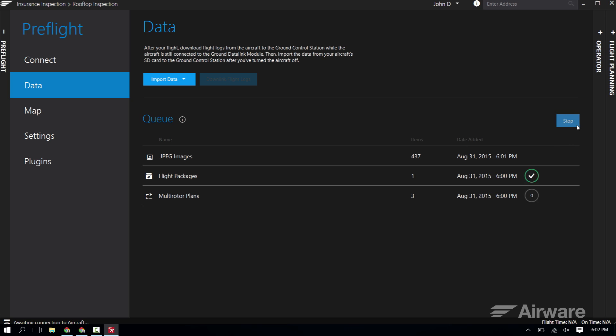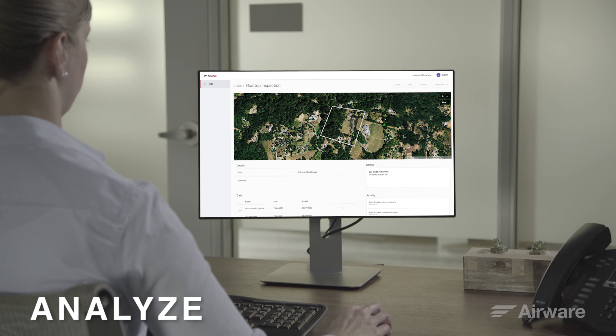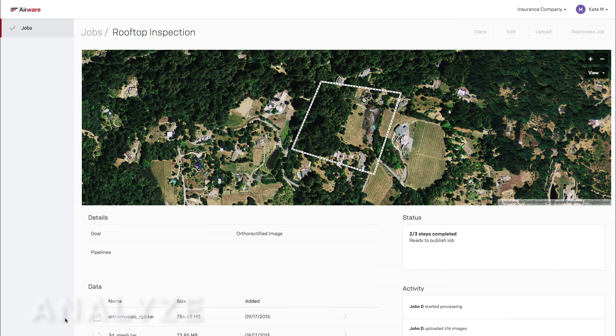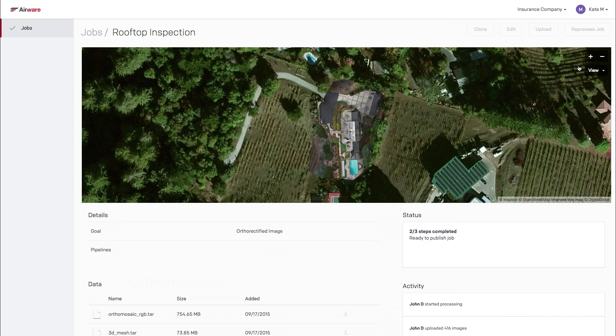When I have an internet connection, I upload data to the cloud. It's all yours, Kate. Perfect, thanks, John. The uploaded data is automatically attached to the job that was created before the flight and can only be accessed by those with permissions.